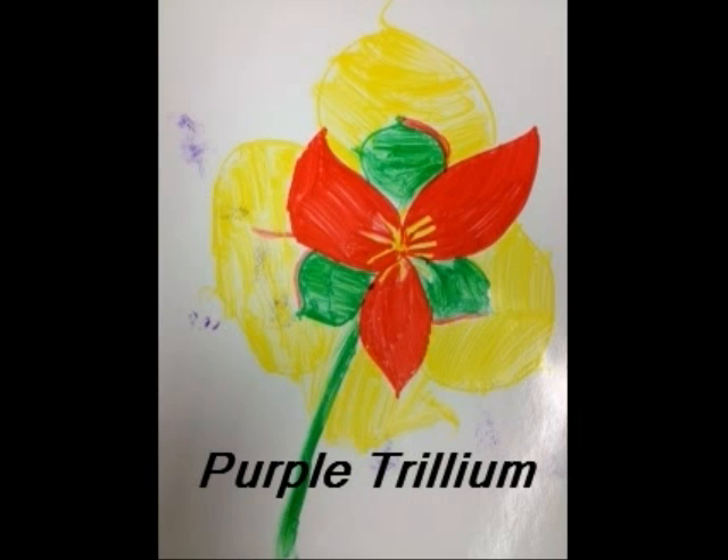Purple Trillium. The deep red flower has three petals with three green sepals. This particular flower smells like rotting meat, which attracts flies that pollinate the flower.